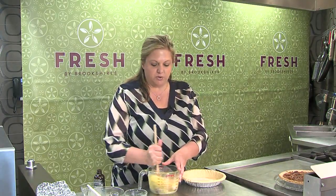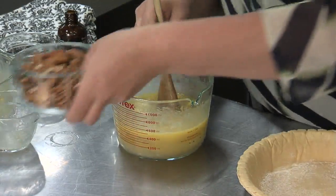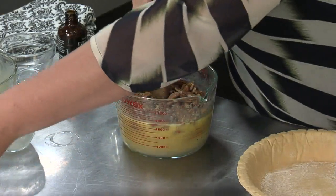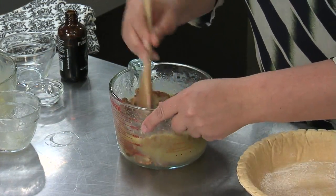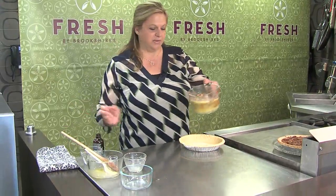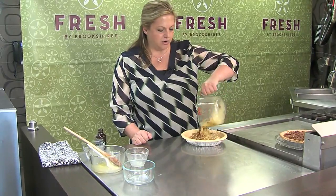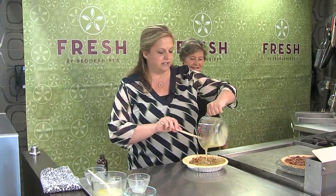and about a teaspoon or so of vanilla. Then I'm just going to get this mixed up really well. You can do all of this in one bowl, very easy. Then go ahead and put in your pecans — don't worry about them sinking to the bottom, because they will naturally rise to the top and you'll have a beautiful pecan pie. All of that's mixed up and I'm just going to get it into our crust. I'm not going to blind bake the crust because it's going to be in for about 45 minutes anyway.